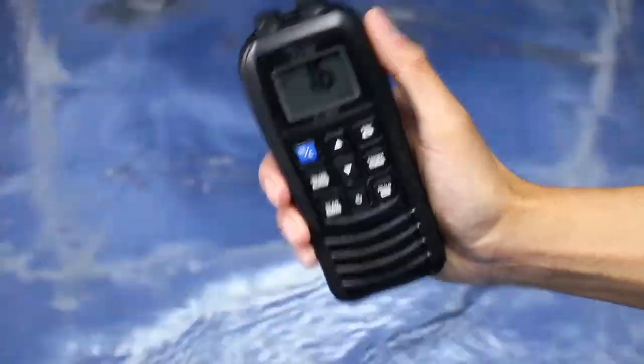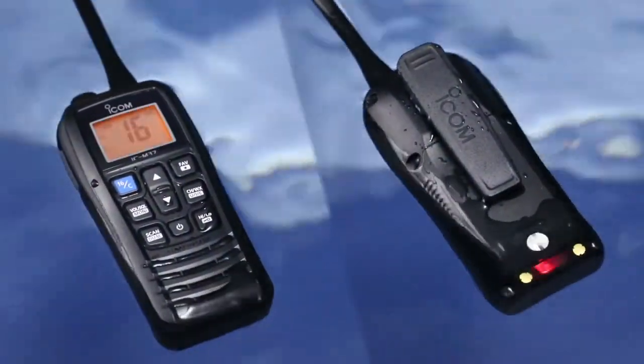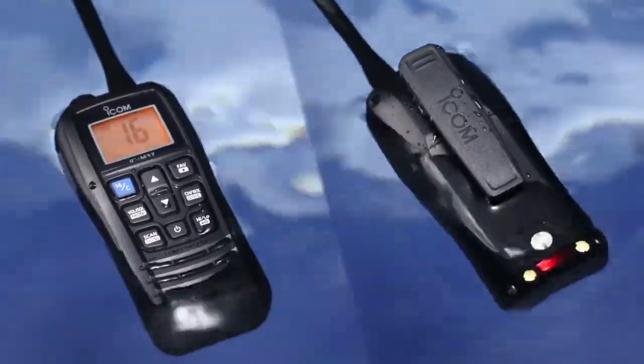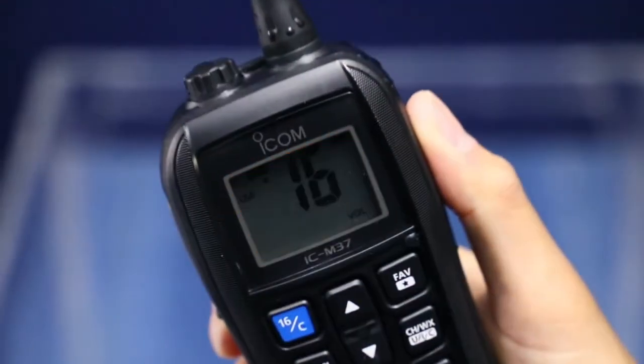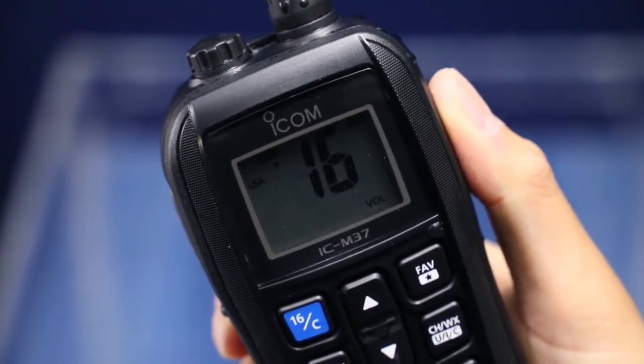Another feature worth considering is whether the radio can float or not. This function is ideal for a wide range of activities, especially water sports, where you are likely to be more active with a greater chance of dropping the radio. Some even have lights that flash once dropped into the water, which aids retrieval in low-light conditions.